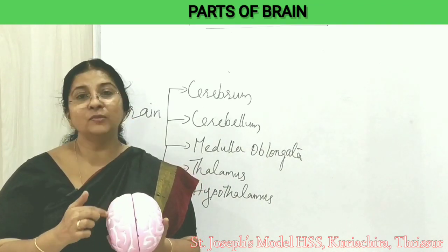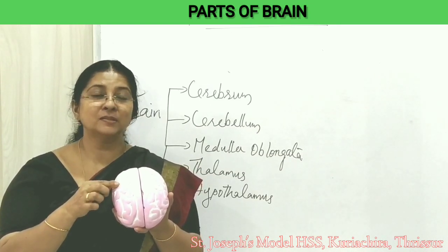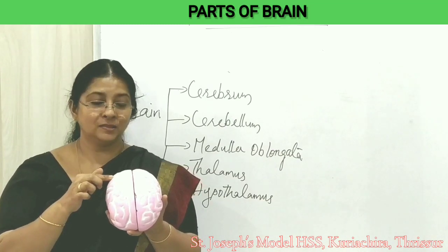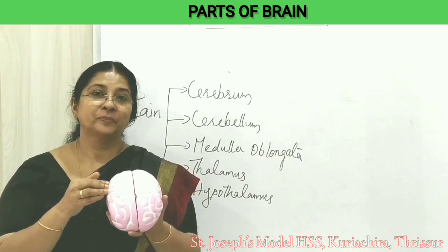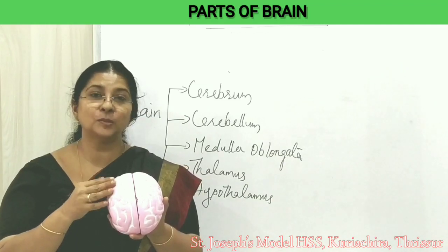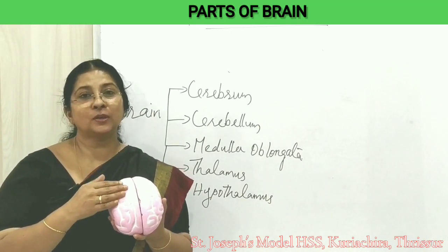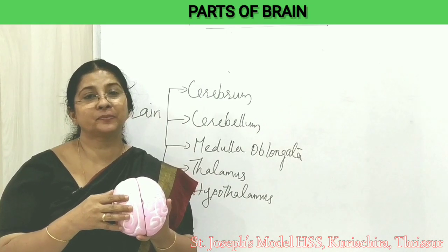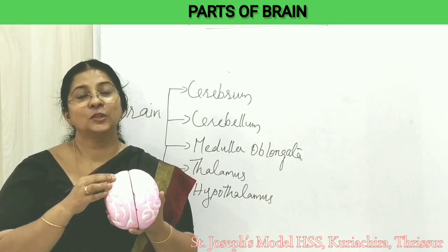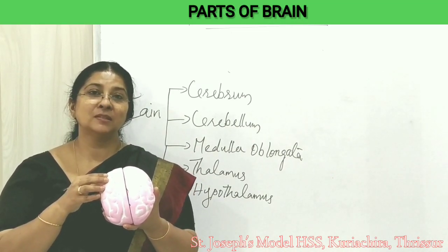Here we can see many convolutions on the cerebrum. Convolutions mean folds and twists — in other words, fissures and folds. These convolutions increase the surface area of the brain so that it can accommodate more neurons. Studies say that there are a hundred thousand million neurons in our nervous system — a number similar to the stars in the galaxy. More neurons means a more intelligent person. Intelligence of a person depends upon the number of neurons they possess. You might have heard of the intelligent quotient or IQ — it is the measure to assess human intelligence, and it differs for each individual.